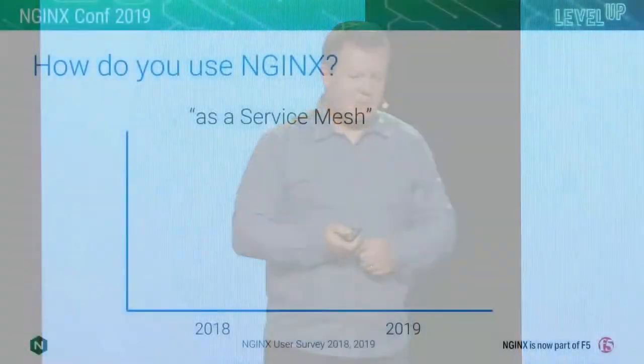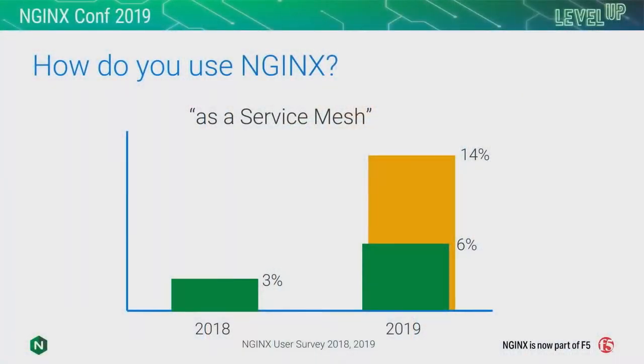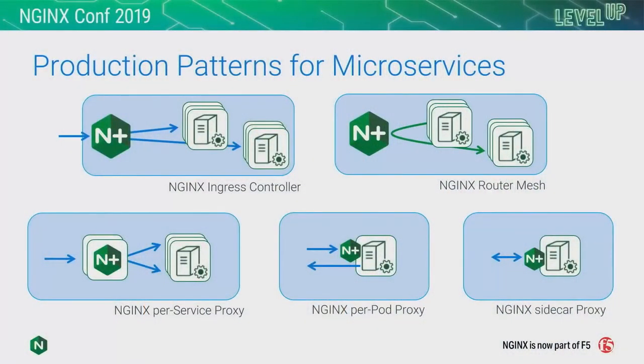We had intriguing results that came out of our user survey. We asked people how do you use NGINX, and one of the options we put in just to see what would happen was 'as a Service Mesh' — knowing we didn't have a Service Mesh product, but it was curious to know how people responded. Amongst our broad community, 6% of our users now identify as Service Mesh users with NGINX. If we look at NGINX Plus users, it's even greater — a seventh of our NGINX Plus users use NGINX as a Service Mesh. Our users are ingenious, and the leadership we've taken within microservices is paving the ways that Service Mesh technology has developed.